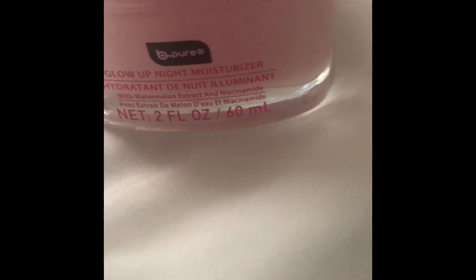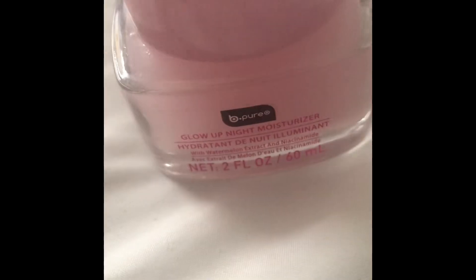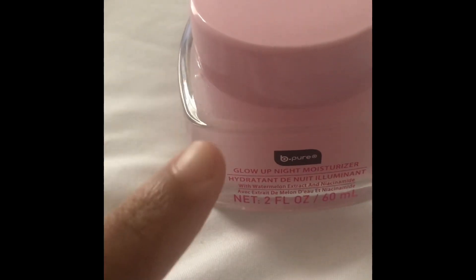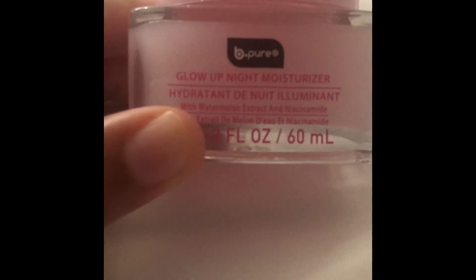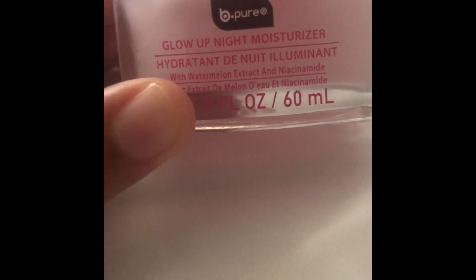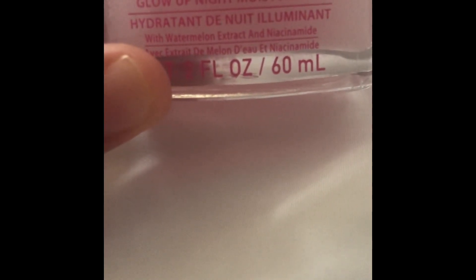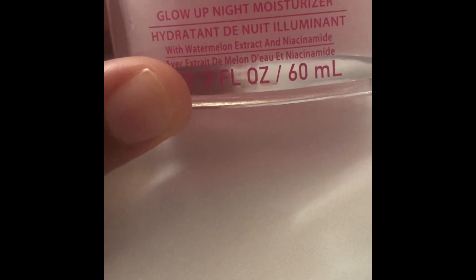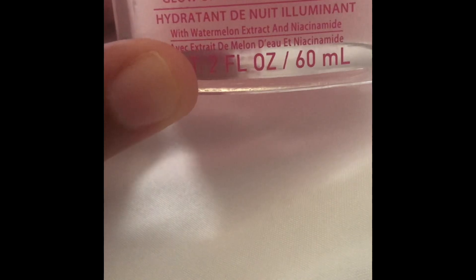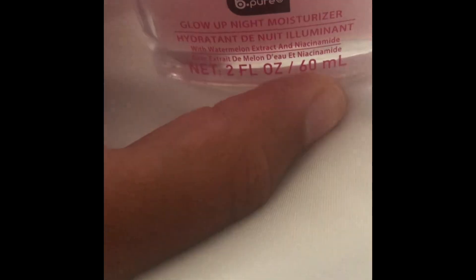So I was going to do a review today. I got this from my local Dollar Tree. This is now available in both the United States and Canada officially. This is supposed to be a duplicate for some brand called Glow Recipe — I've never bought anything that expensive from Sephora; if anything I'll be in there buying some five dollar makeup wipes and split. So yeah, this is their b.pure Glow Up night moisturizer with watermelon extract and niacinamide, and it only holds two fluid ounces or 60 ml.